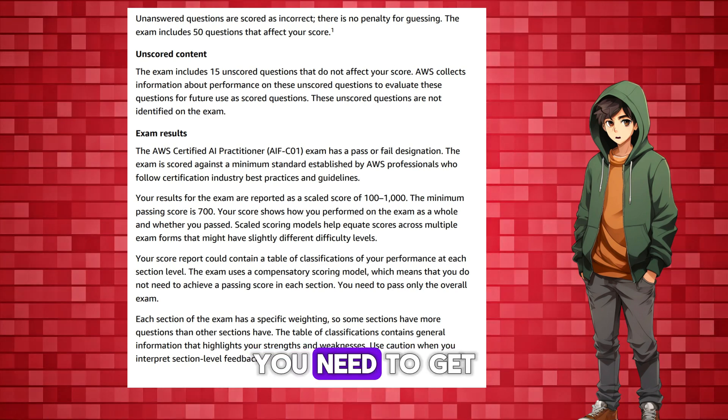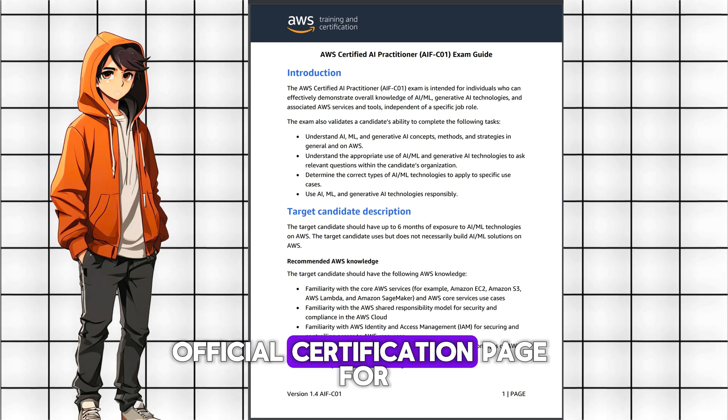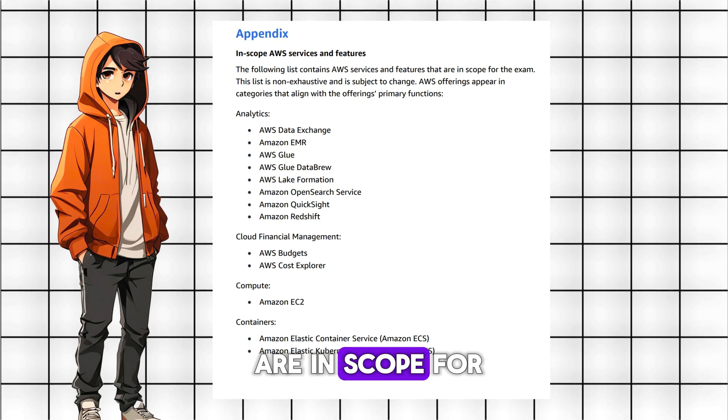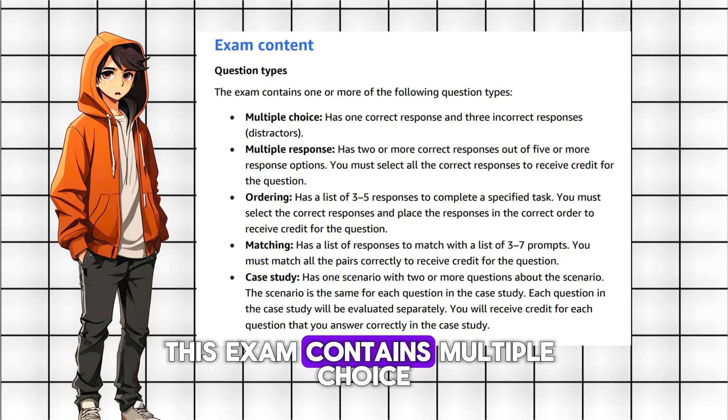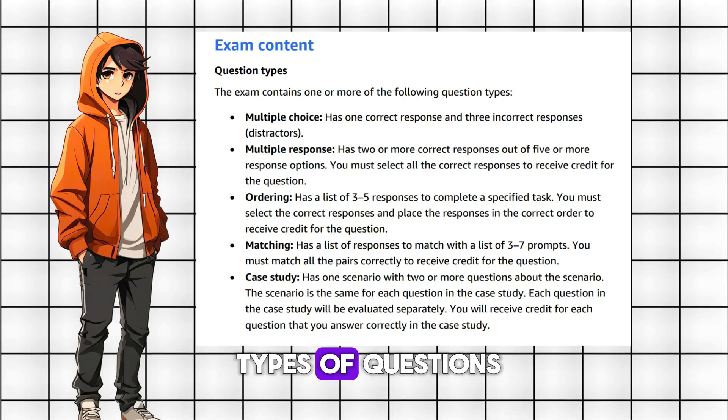Basically, you need to get about 70% of the questions right. You can check the exam guide on the AWS official certification page for more details, including which AWS services are in scope for the exam. This exam contains multiple choice, multiple response, ordering, matching, and case study types of questions.